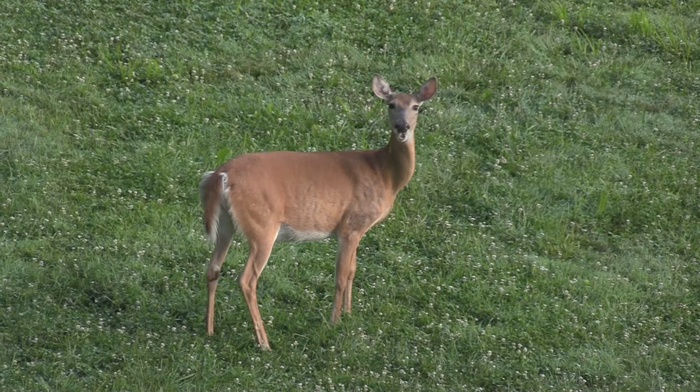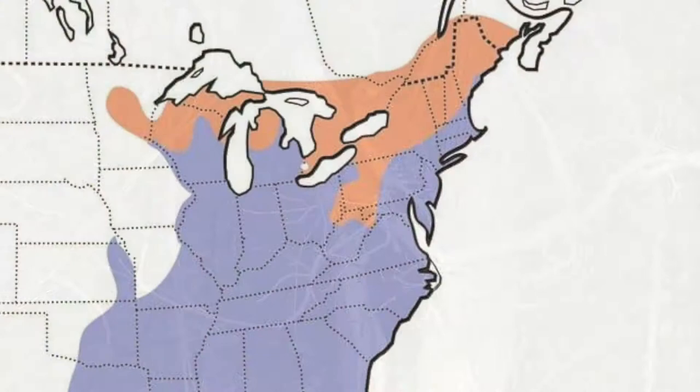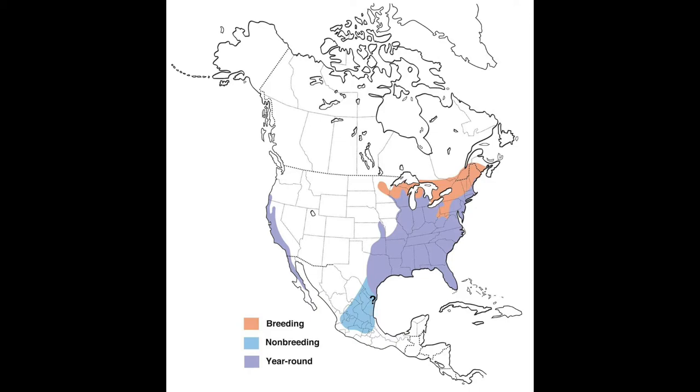A white-tailed deer on the grounds beside my condo. My camera doesn't just film deer — it also zooms in on red-shouldered hawks. The red-shouldered hawk in Maryland is a resident year-round. Populations of the hawk living in the orange areas on the map migrate south during the fall to spend the winter.